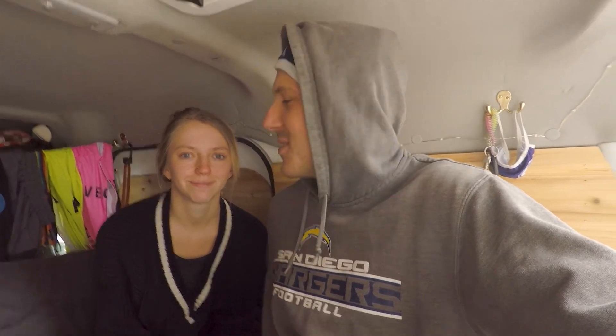Alright guys, so it's been a lazy morning. It's probably the first time we've spent half the day just laying around in the van, or at least I have. Normally Taylor's the one laying down chilling and I'm the one up doing stuff, but it's been the opposite today, which was really nice.